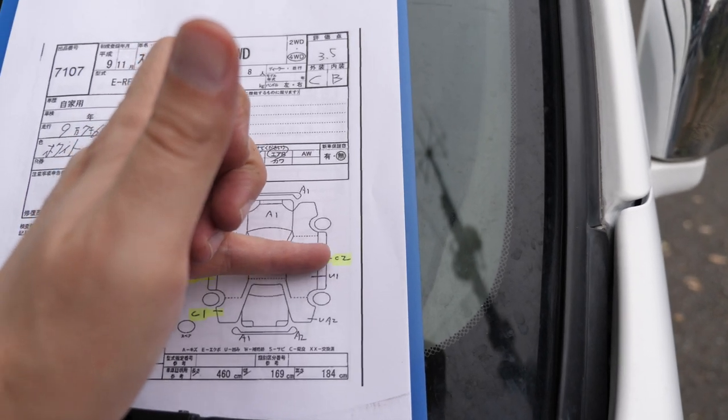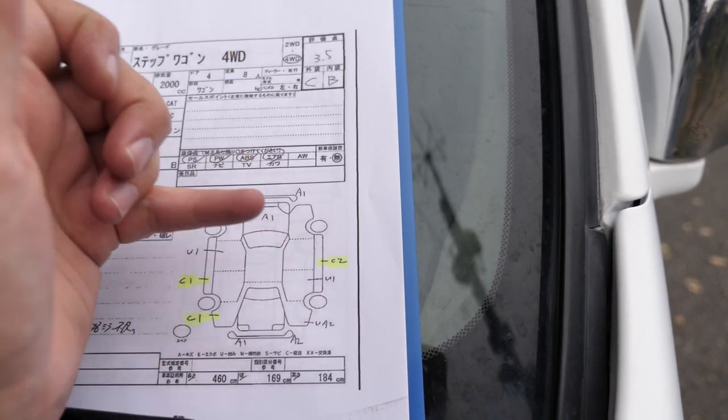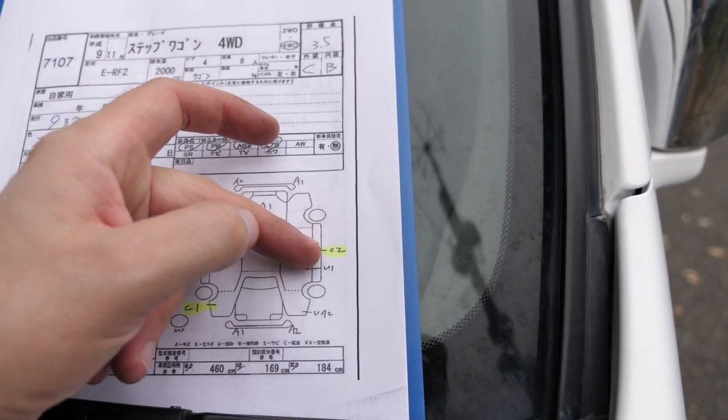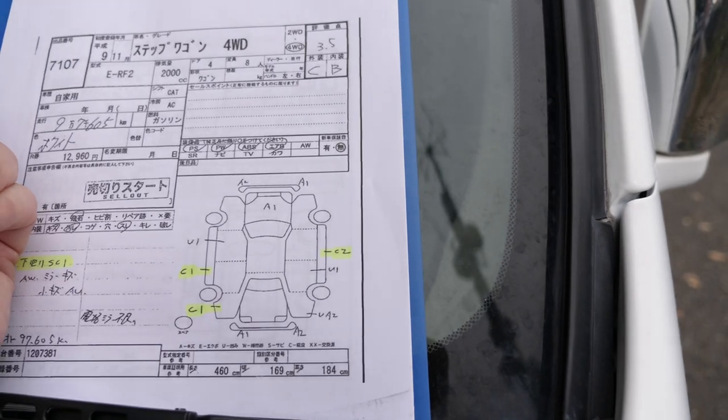C2 on this side — that's medium corrosion, and it is on the sill. You can't see it from outside the vehicle; you have to get underneath to see it. But it does look like it needs a repair. It's right on the pinch weld.